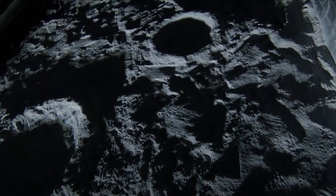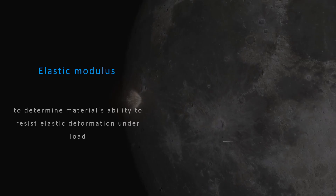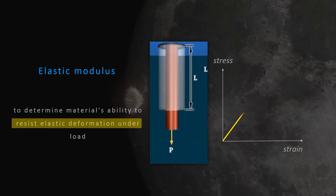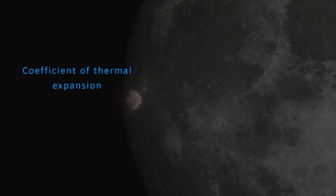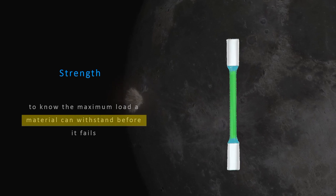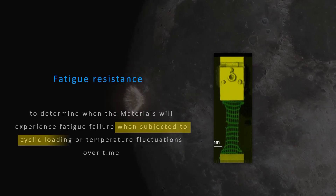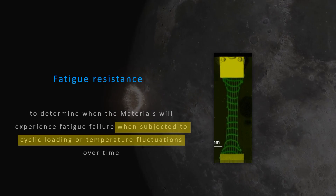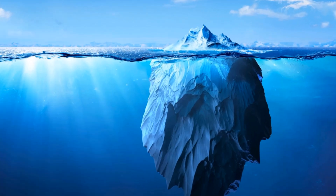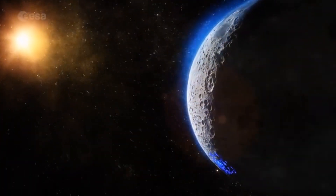There doesn't seem to be any solution to beat the thermal cycling problem. Many properties of regolith that determine material performance are not very well understood — including elastic modulus (a material's ability to resist elastic deformation under load), coefficient of thermal expansion (how dimensions change with temperature), strength (the maximum load before failure), and fatigue resistance (when the material fails under cyclic loading or temperature fluctuations over time). But this is just the tip of the iceberg, as a face-off between 3D printed structures and the cruel Moon environment can happen in some very unique ways.